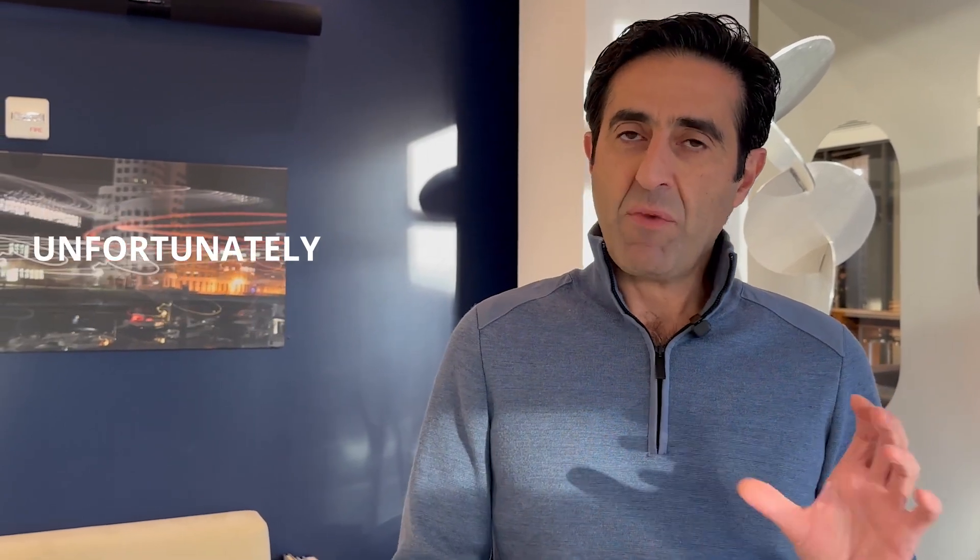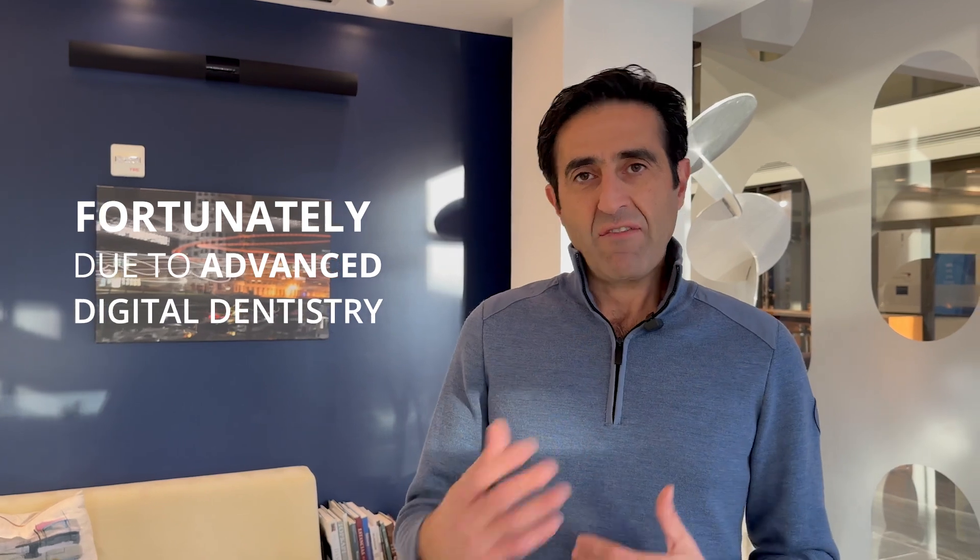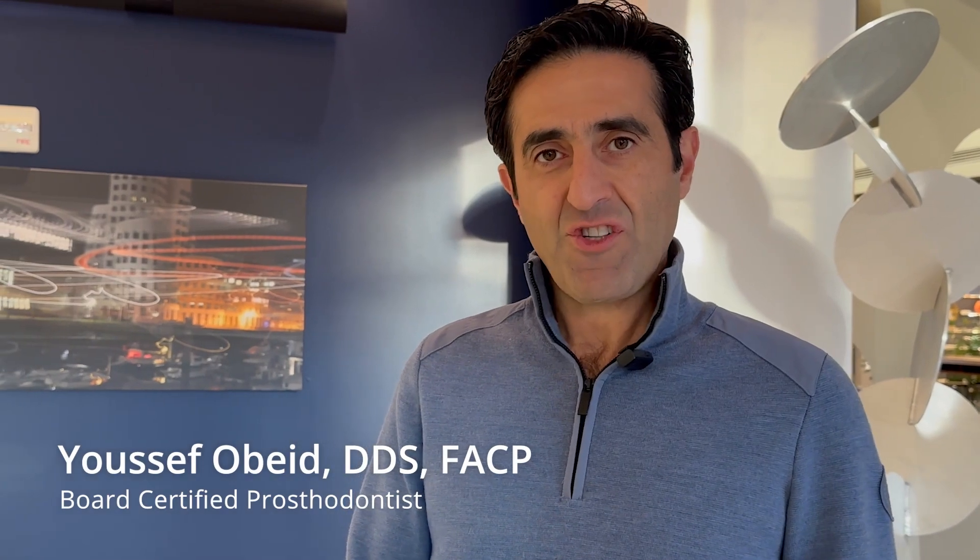Unfortunately, she had to lose part of her jaw and part of her teeth. Fortunately, due to advanced digital dentistry, we were able to help her out. Let me share her story with you.